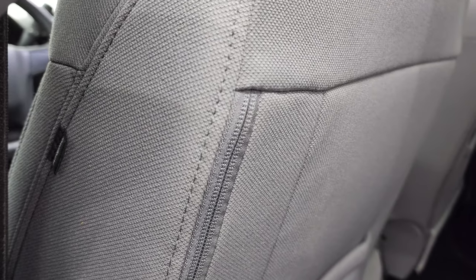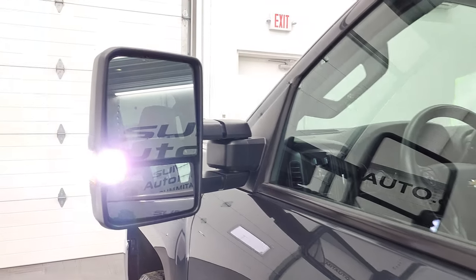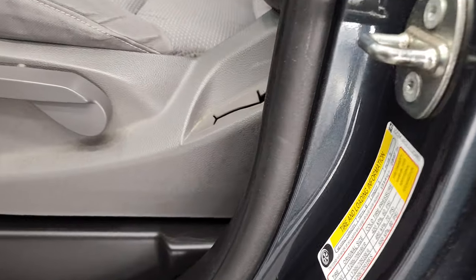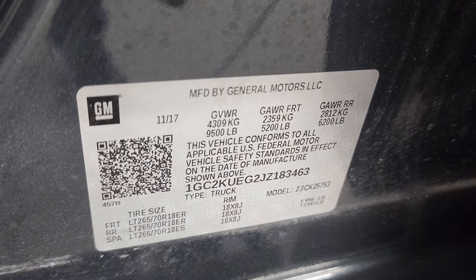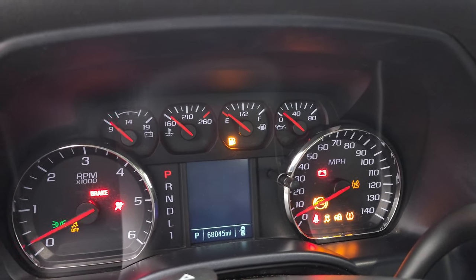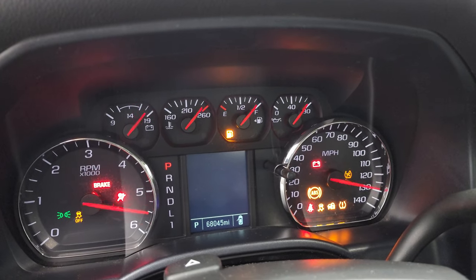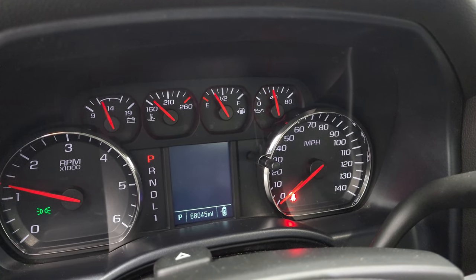This truck does have side curtain airbags. The bottoms of the doors all look really good. There are those LED side lights — they are extremely bright. I did want to show you the tire and loading information sticker as well as the VIN sticker. It starts right up — no check engine lights or anything like that.